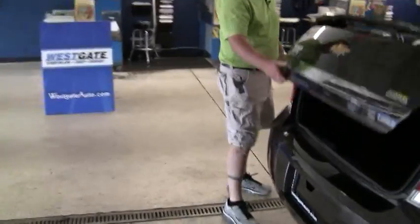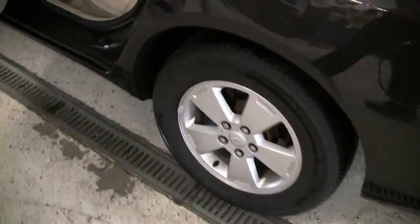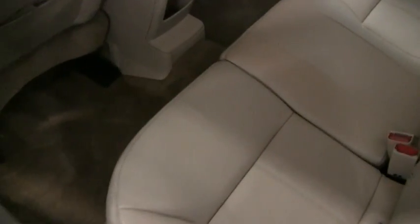Come around to the back, let me show off the trunk space. Impalas are notorious for a lot of utility space in the back, lots of space inside. It's got good looking alloy wheels and tires in great condition.